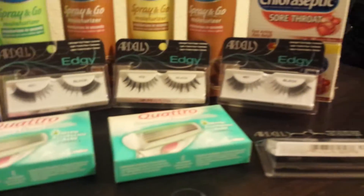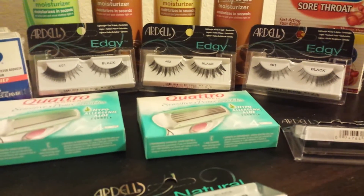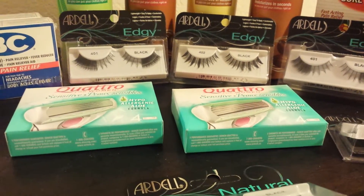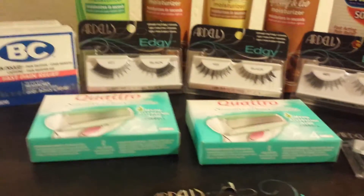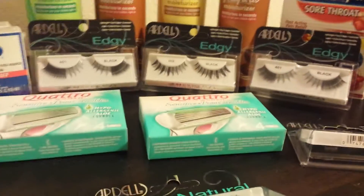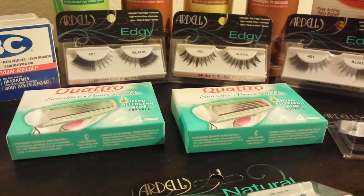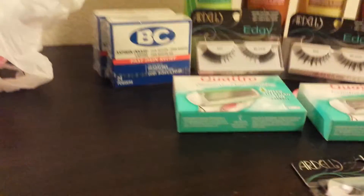The next thing I did is the Chloraseptic. Regular price is $4.99; with a gold card it comes down to $3.99. I did the deal twice and purchased two of them, so that's $7.98. I used two $1 coupons from SmartSource's website, paid $5.98, and got back $6.00. So that was a two-cent money maker — you pay $5.98 and get back $6.